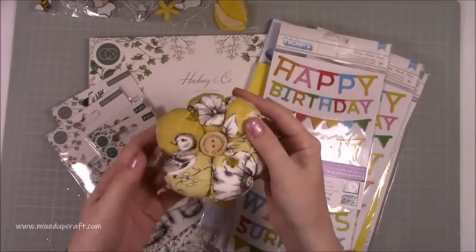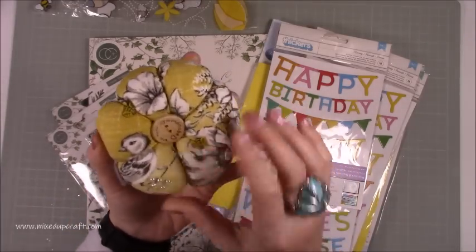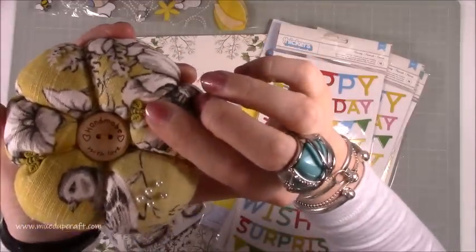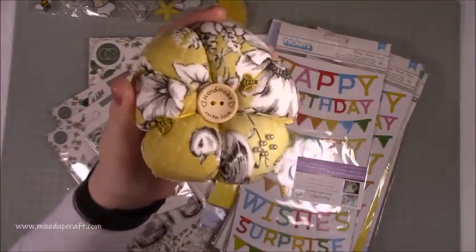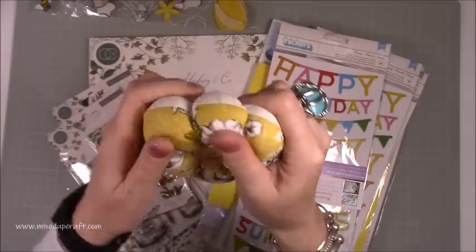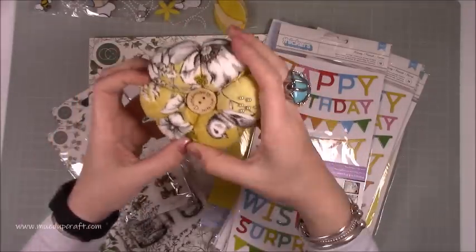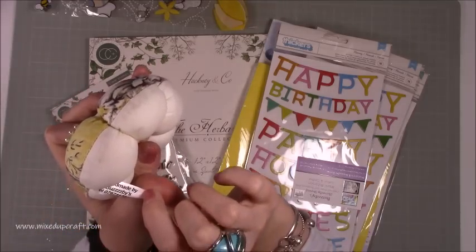This lady makes these absolutely beautiful pin cushions. There are already a few little pins in there. She's got 'Handmade with Love' in the middle, tiny little buttons there with the bumblebee on. Really nice. So well made, and then she's put the string through to create that really nice flower shape like the petals, and it's handmade by Busby's.